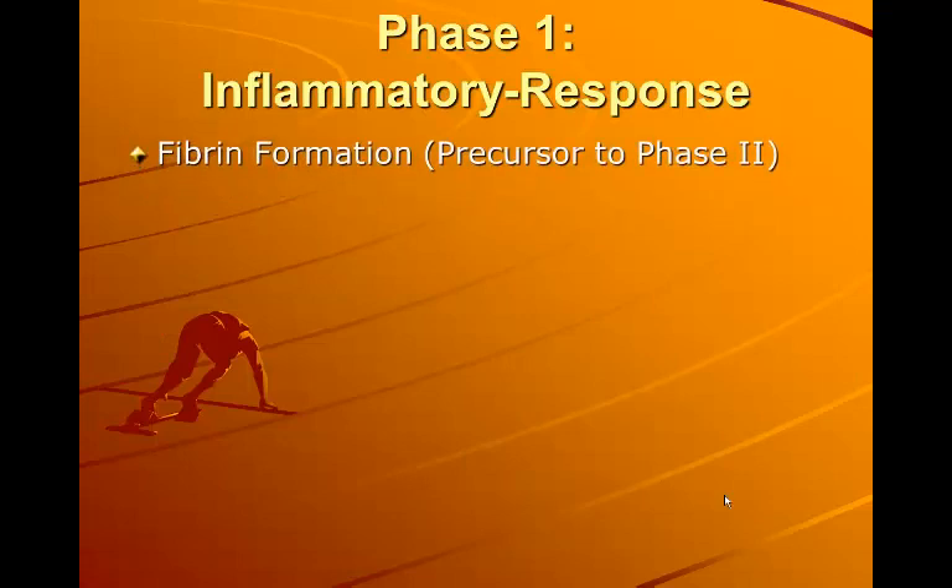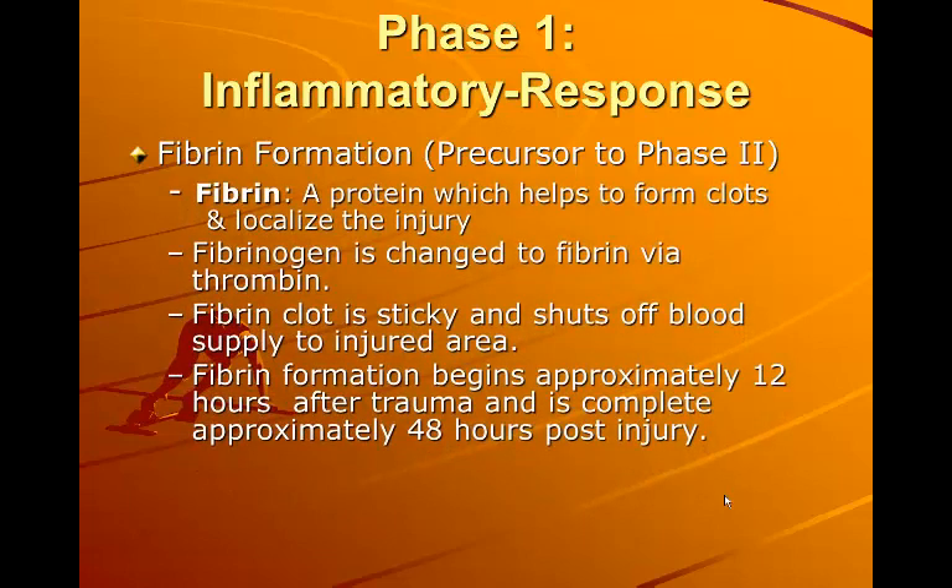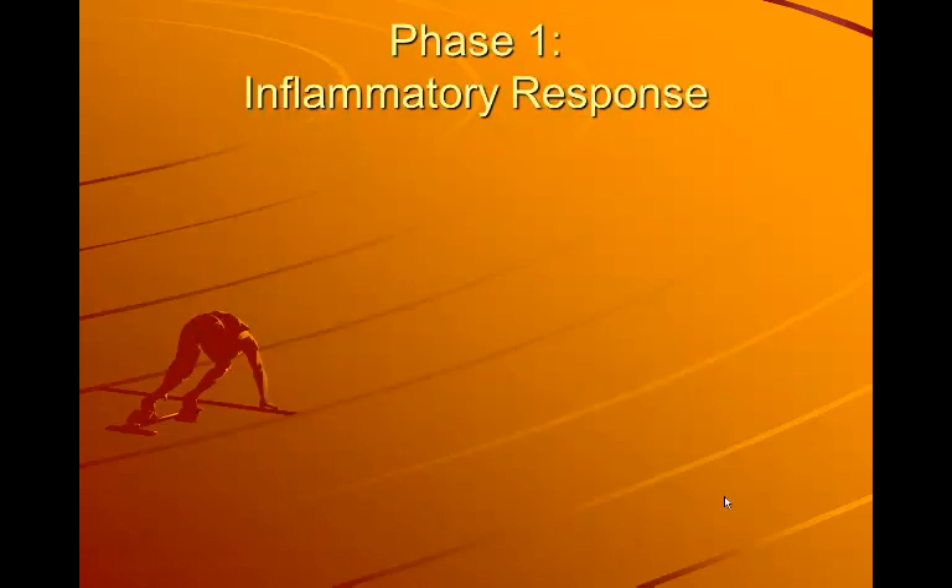Fibrin formation is going to be the precursor to phase two. Fibrin is a protein which helps to form clots and localize the injury. Fibrinogen is changed to fibrin via thrombin. The fibrin clot is sticky and shuts off blood supply to the injured area, containing it. Fibrin formation begins approximately 12 hours after trauma and is complete approximately 48 hours post-injury.